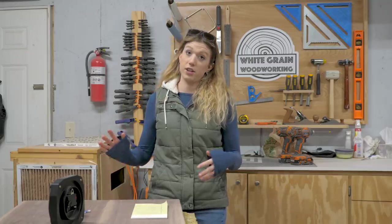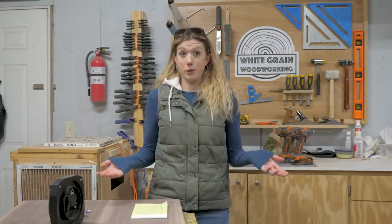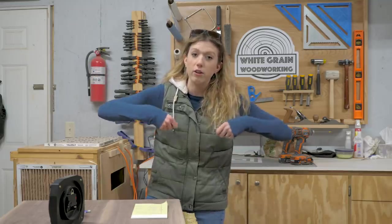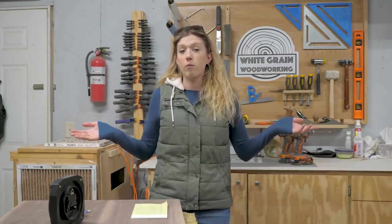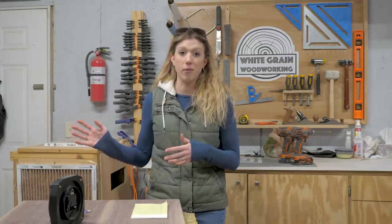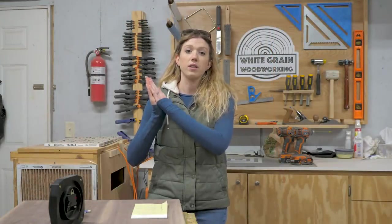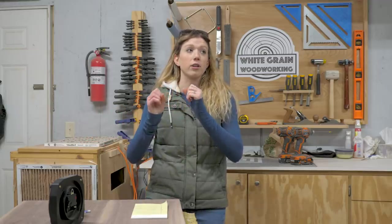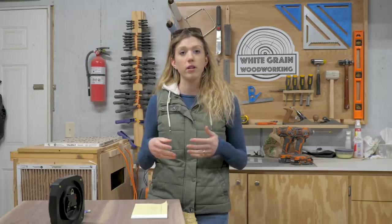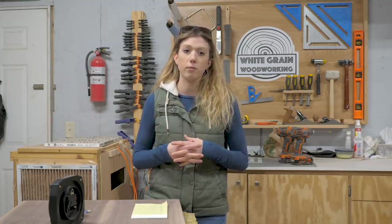Number five for us is a dust collector. For a while we didn't have one — there was dust everywhere, constantly a mess, sweeping probably twice a week, moving stuff, opening the garage, brushing it all out. Again, a time waster. The other aspect we looked into when we bought the dust collector was health and safety. You don't realize how many tiny particles are constantly floating around the shop as you're sanding or making several cuts. Small particles make it into your lungs easier, so we figured we'd invest in cleanup and our health so we're not constantly wearing masks.